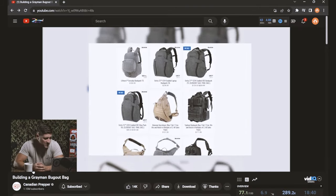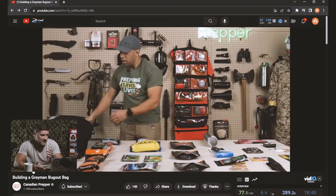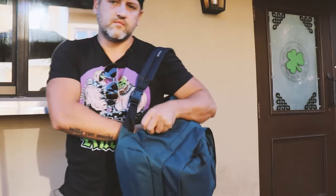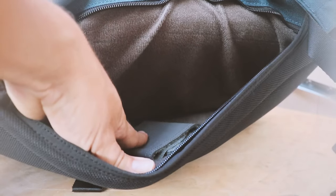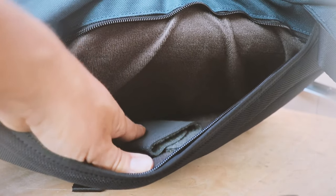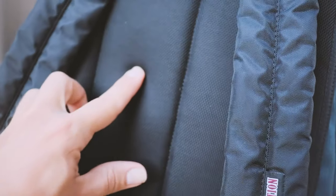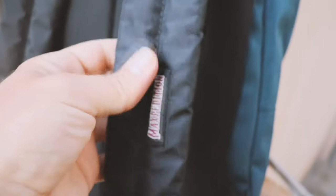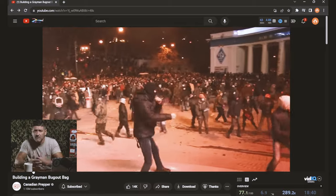This pack looks quite familiar because I used to have one. This is the Maxpedition Prepared Citizen. I got this back during COVID actually. To be honest with you, great pack — I thought it was good — but after a little bit of use I just kind of ditched it, because once you put any decent amount of weight, like over 20 pounds in it, it just is uncomfortable. There's no rigid back panel, the straps are super thin and narrow, so they end up digging into your shoulders.